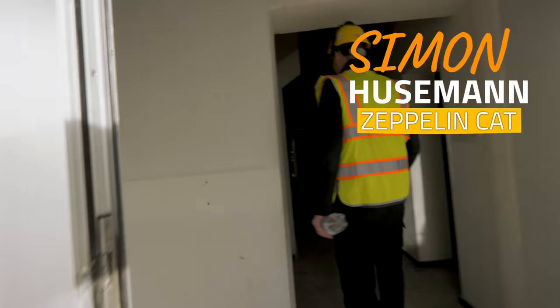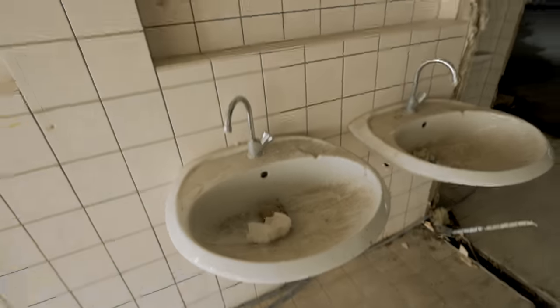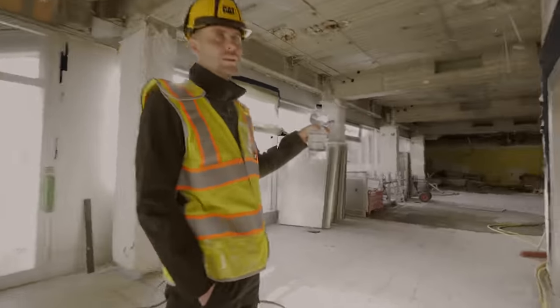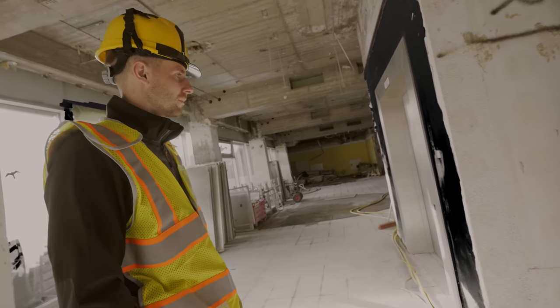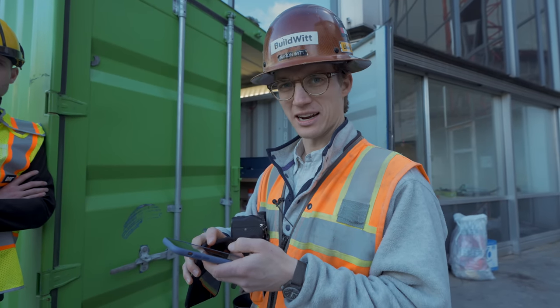Simon, are you home? Step in. Welcome to my casa. Thanks for having me, dude. Great place. Simon, your sink is broken. It worked yesterday, I promise. Should we go by stairs or elevator? Probably elevator. But I don't like indoor elevators — I like outdoor elevators. Then we should go outside. Let's go outside. Okay, next site.